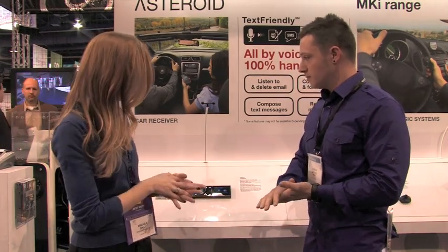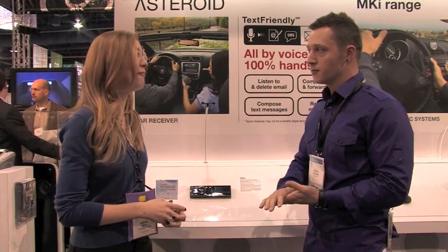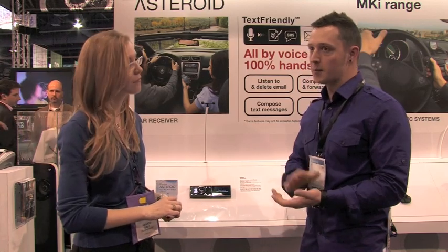When do you think it's going to be available for purchase? We're in Q2 — nothing's set in stone, but Q2. Where can we get it from? You'll be able to get it from all the places we currently sell products: Best Buy, local independent installers, Amazon, bestbuy.com, and our website.